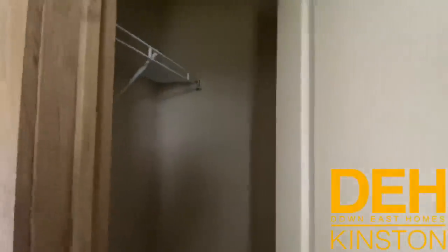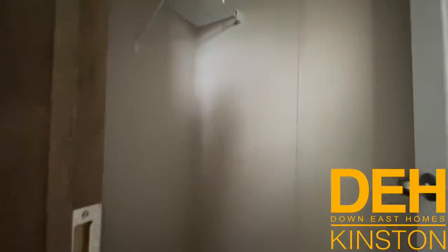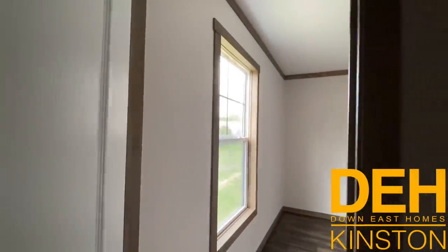Another walk-in closet — and yes I say walk-in, you literally can walk in. This is me in the closet.